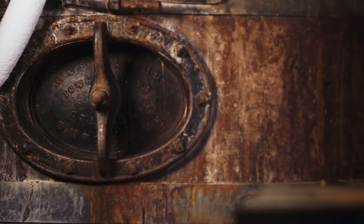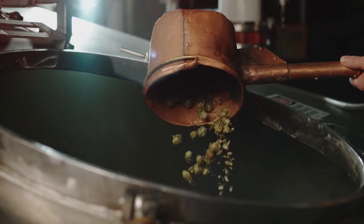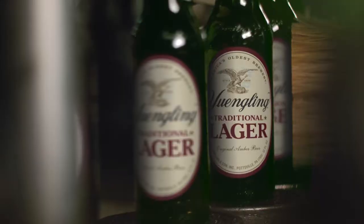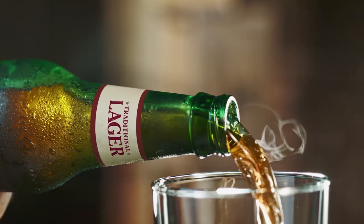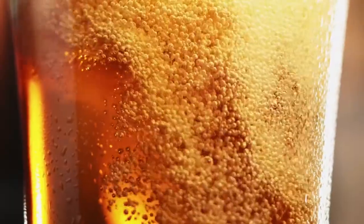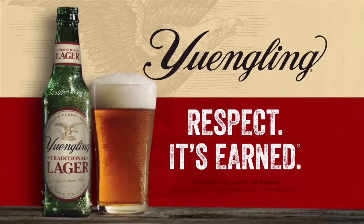To survive the perils of history and time, a brewery needs to hold true to the values it was founded on. Yuengling, America's oldest brewery, began brewing lager close to two centuries ago. We're still here today because we made a damn good beer that tastes the way it's supposed to. Yuengling traditional lager. Respect — it's earned.